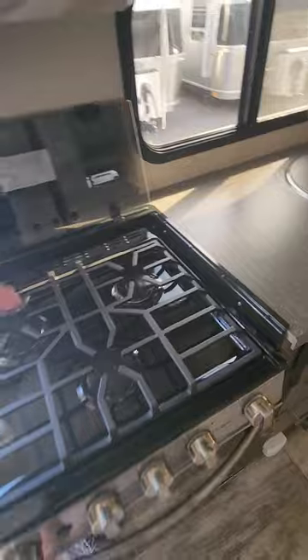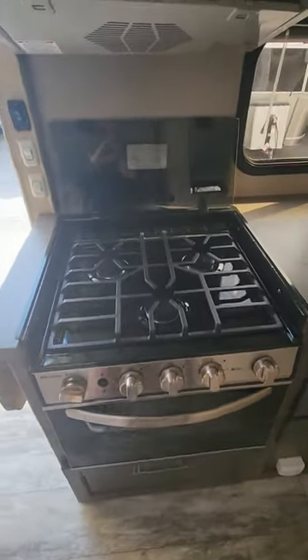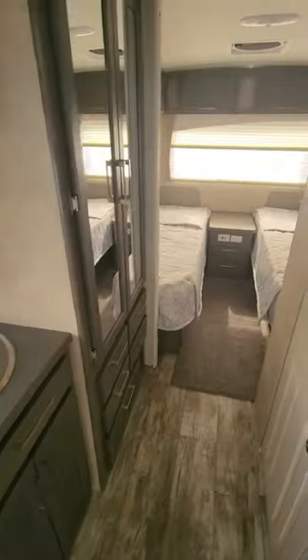You have a three-burner gas stove top here with a gas oven below as well — all with an electronic igniter. You do not have to hold open a grill lighter to that.